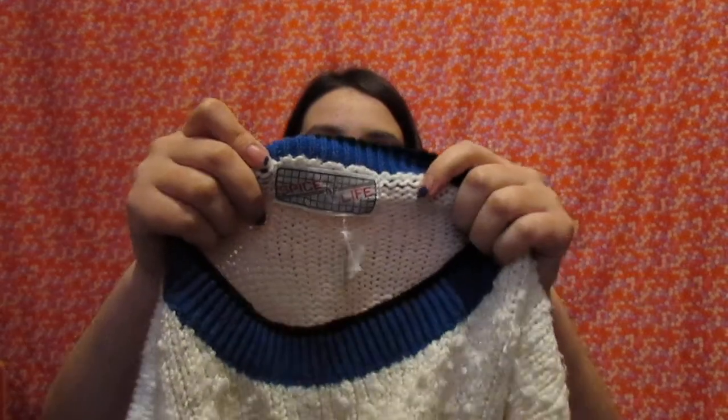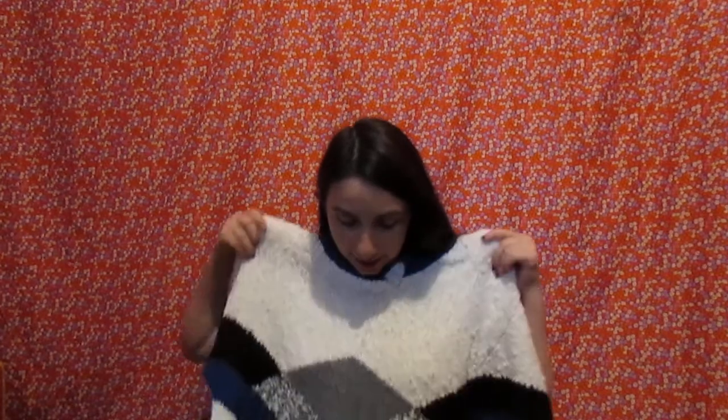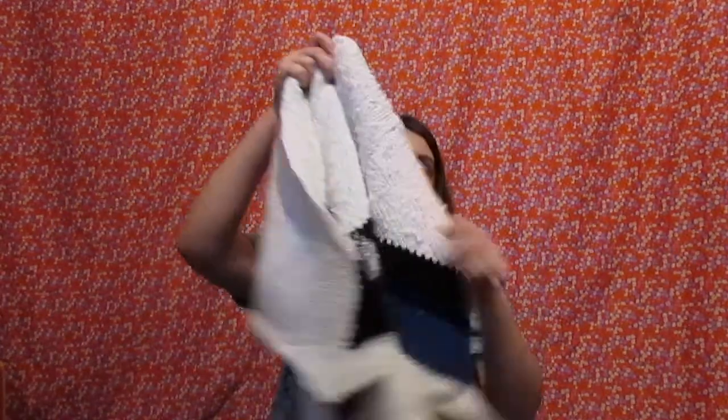This one was in that line of sweaters as well, same brand, and it's a size medium. This one has intentional fuzzies, and I just love this coloring — I love all of the colors of all the sweaters I've shown. I think this design's real cute. The sleeves are kind of short, and the back is just plain white.